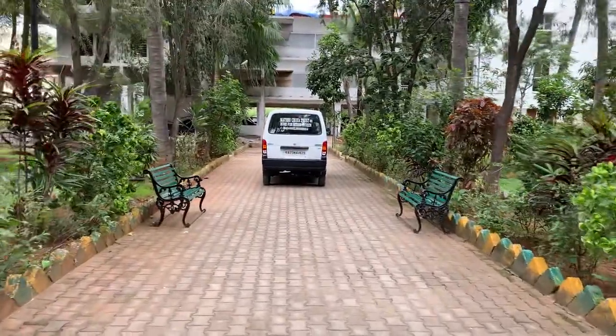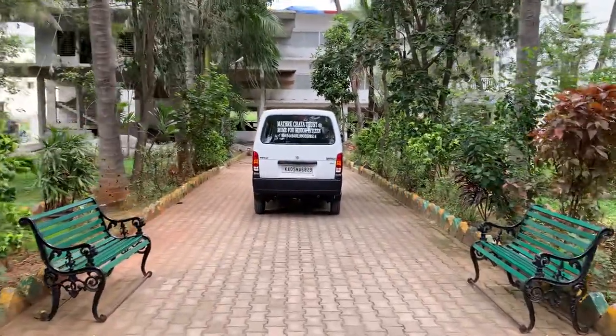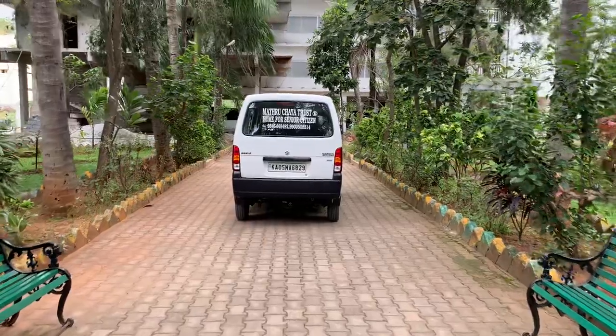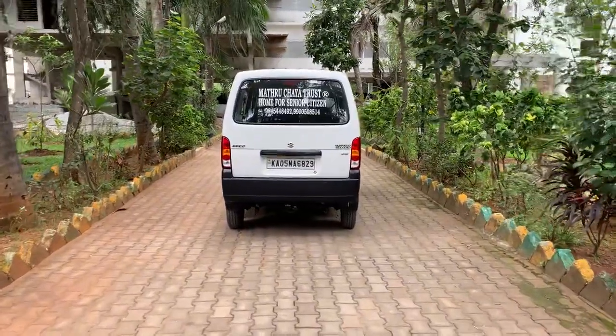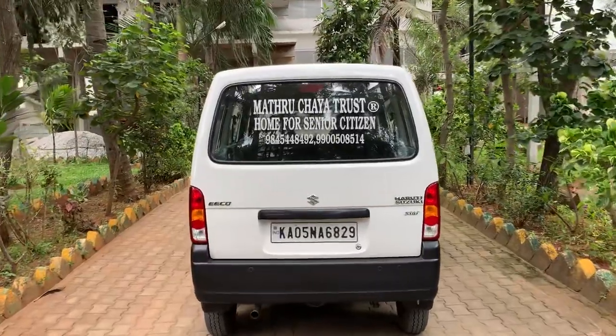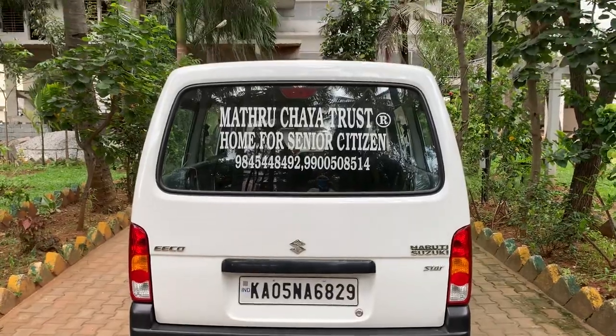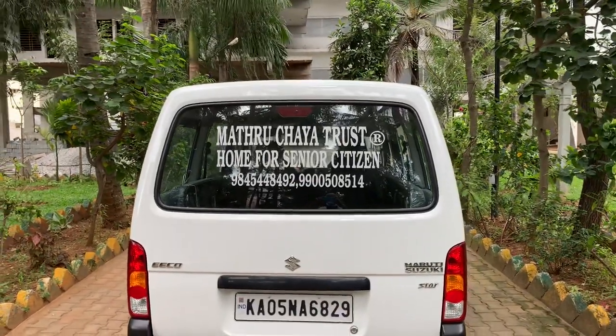Matru Chaya Trust is a home for senior citizens. They have got their own ambulances. They have got their own cars also for the elderly people to go home and come back, or if they want to go anywhere, these cars are given to them on a hire basis.